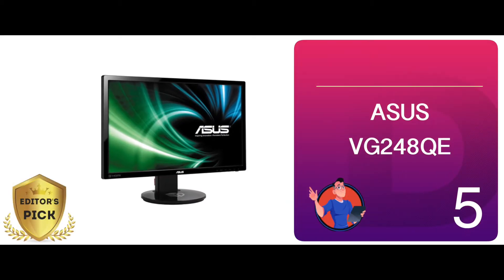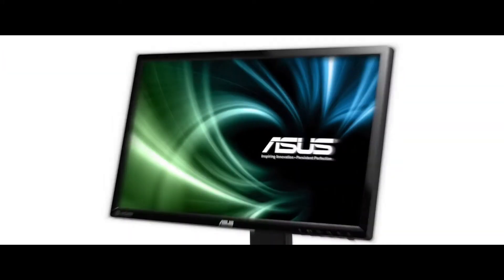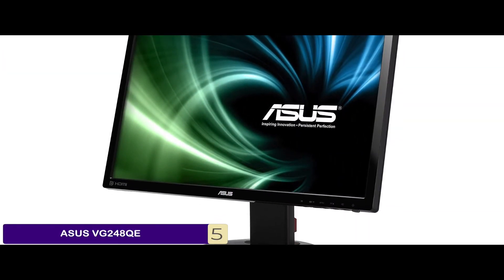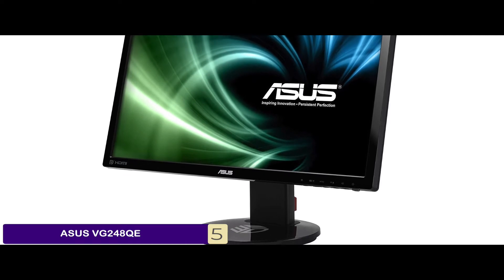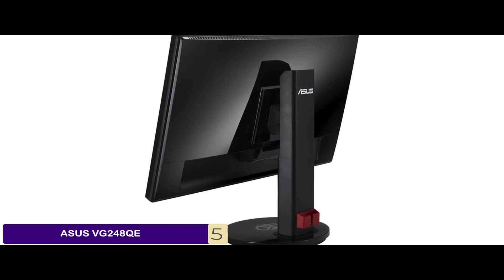First, we have Editor's Pick, the Asus VG248QE. This monitor packs a strong punch of great features in its affordable body — a full HD resolution with a high refresh rate and a fast response rate. You have everything you can ask for in this budget gaming monitor.